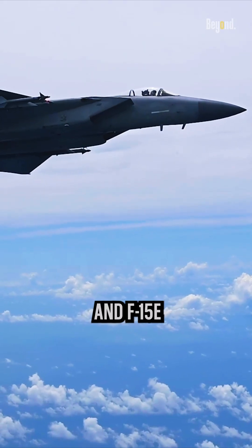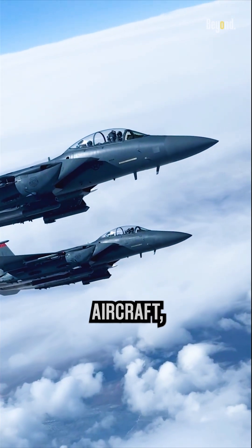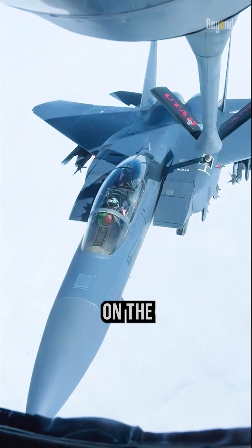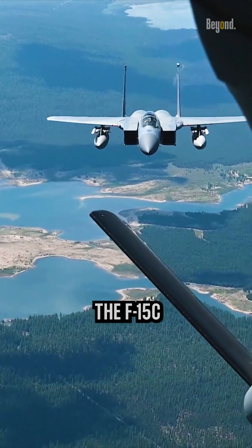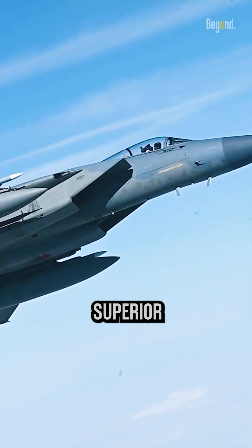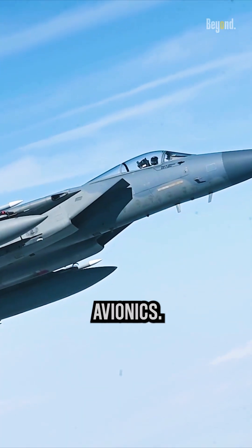Both the F-15C and F-15E are formidable aircraft, and the choice between them depends on the specific mission requirements. For air superiority, the F-15C is the undisputed champion with its superior speed, agility, and avionics.